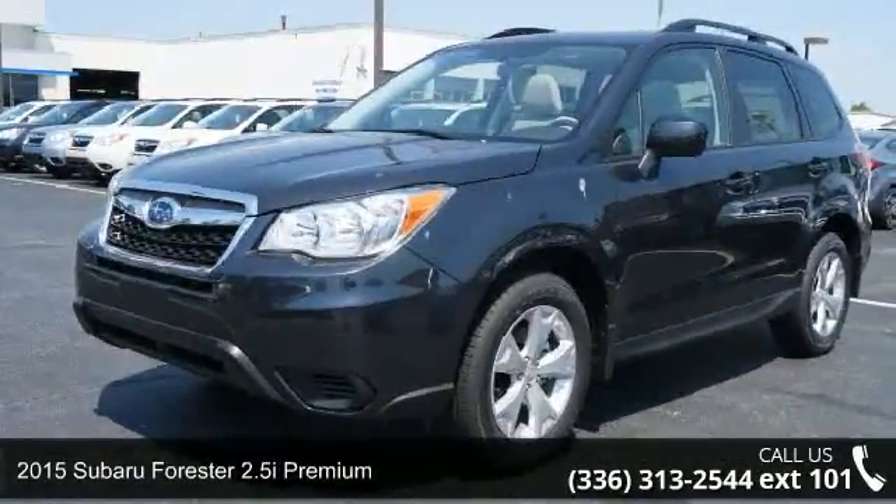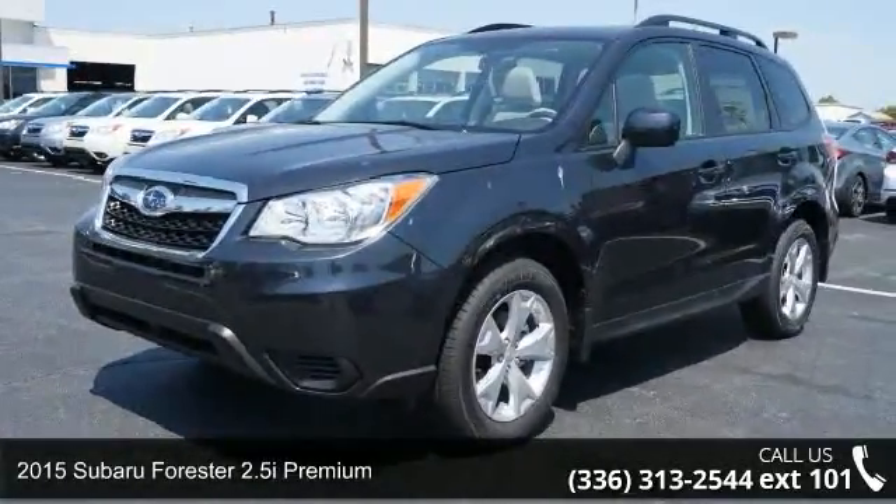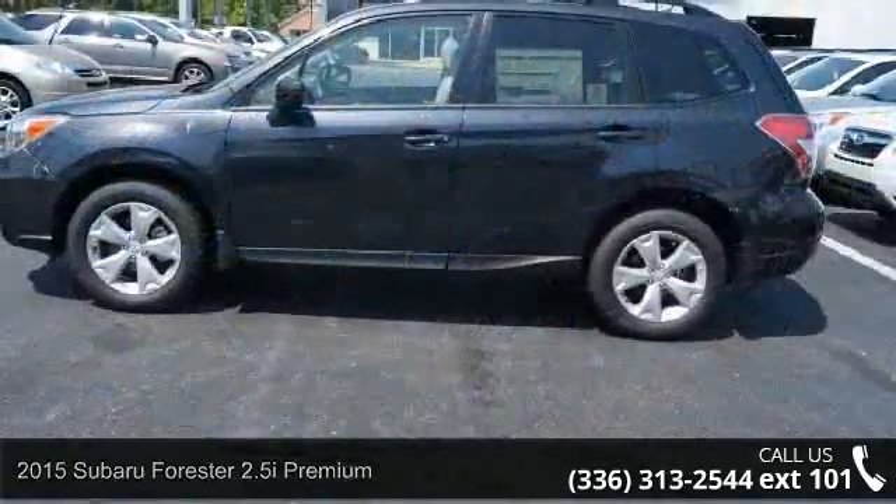Step into the 2015 Subaru Forester. If you are looking for an automobile with great features, look no further.